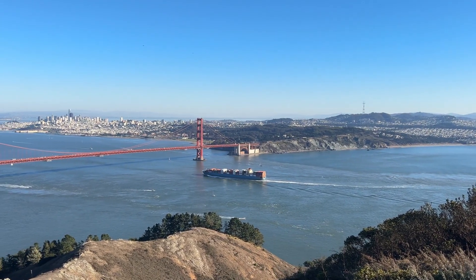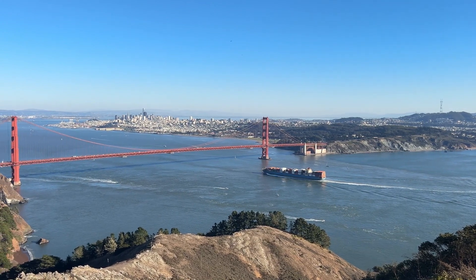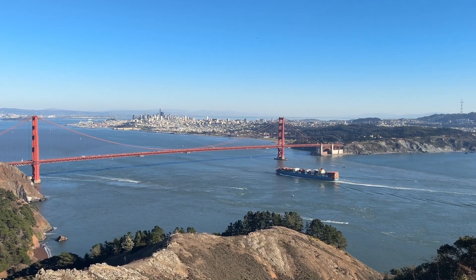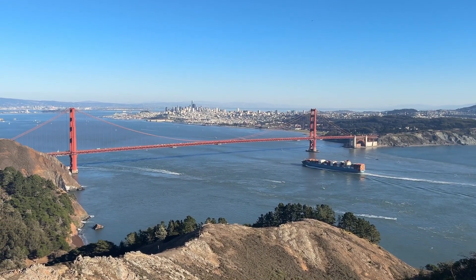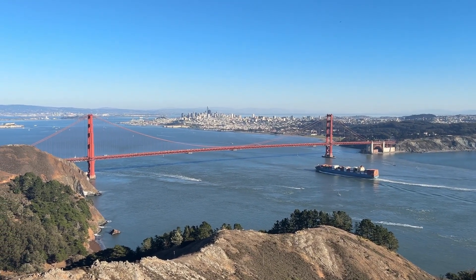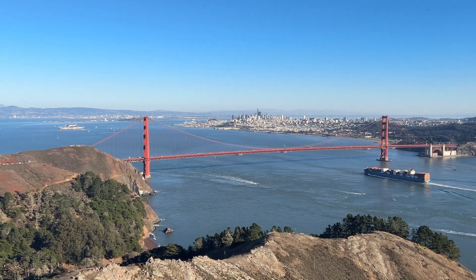That's the San Francisco Bay that you're seeing to the left of the bridge, and to the right is the Pacific Ocean. And this isn't even at the highest point of the mountain — this is just the view from maybe 90% of the way up.